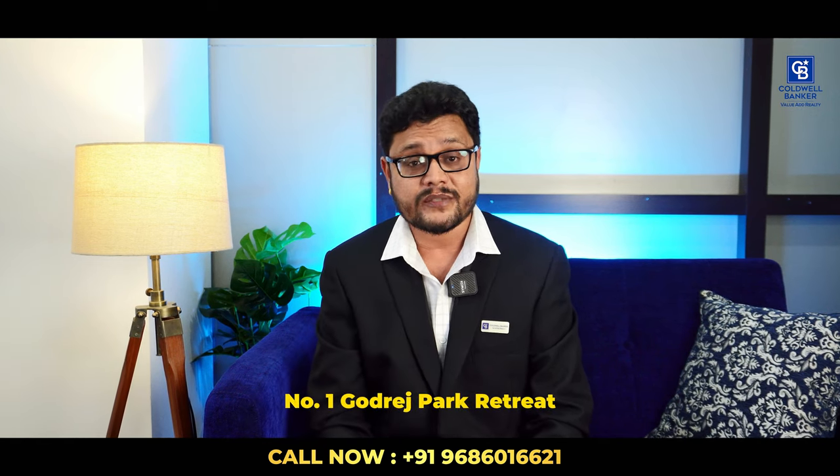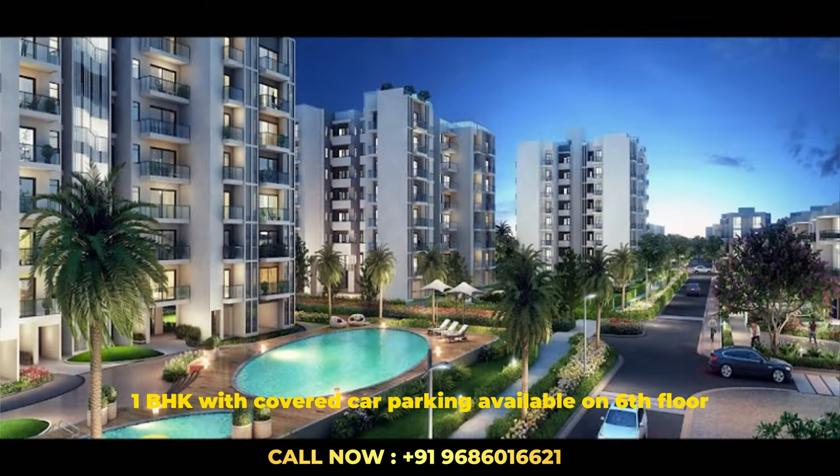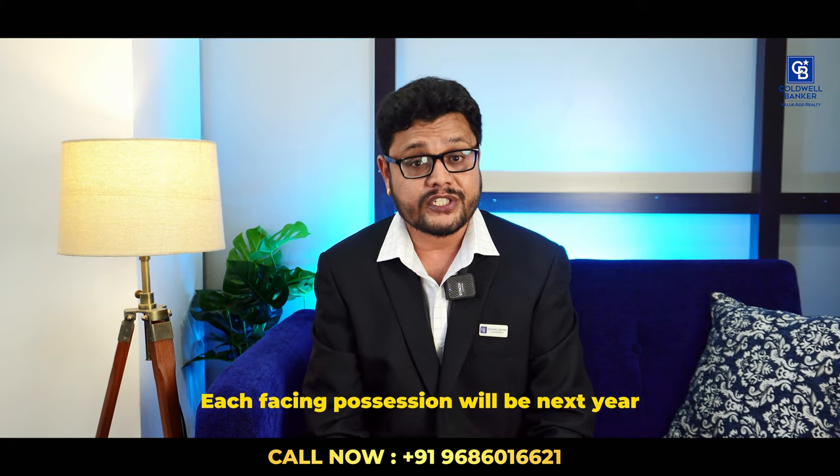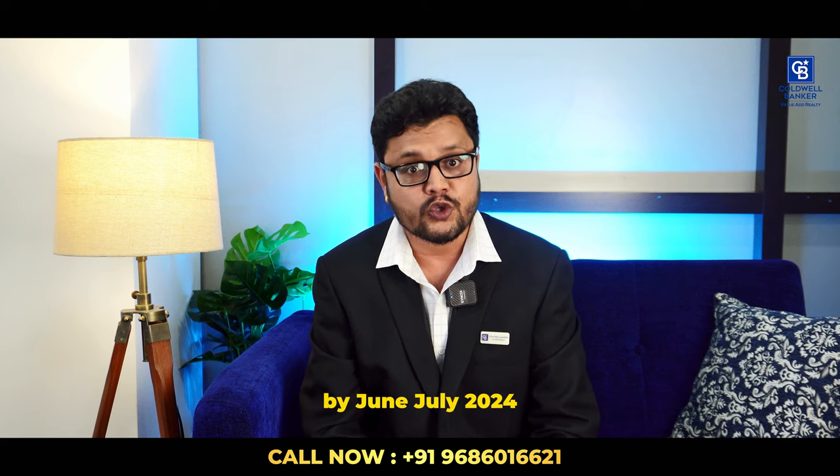I have three best properties in Sarjapur Road. Number one, Godrej Park Retreat — a 1BHK with covered car parking available on the sixth floor, east facing. Possession will be next year by June or July. Please contact me for price.